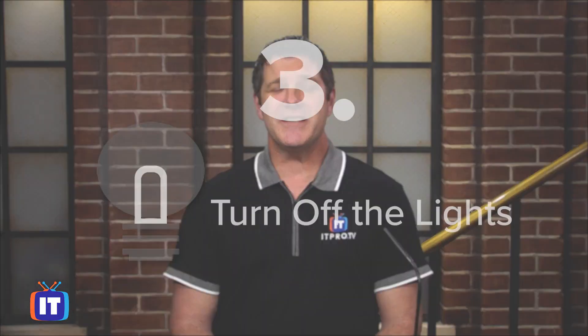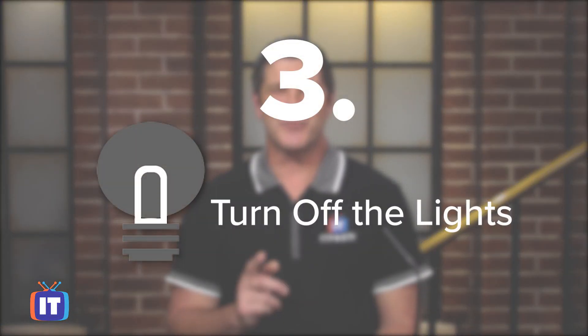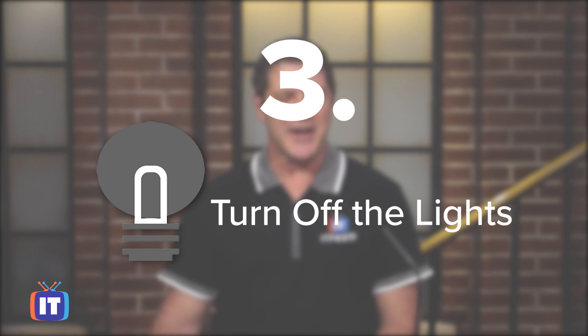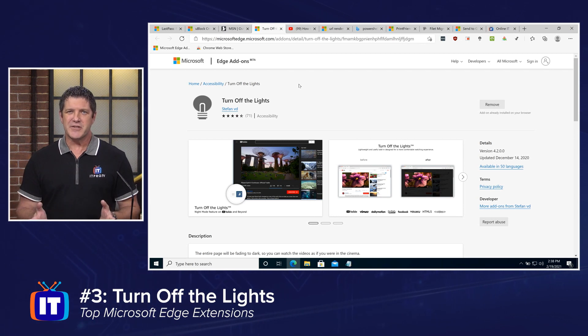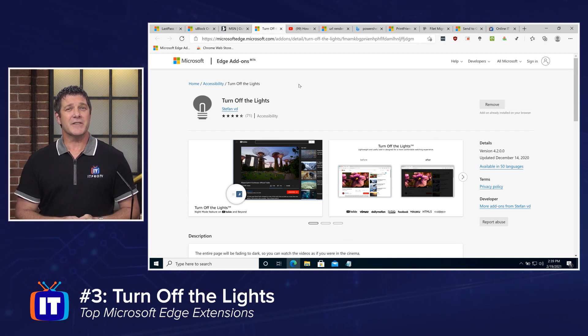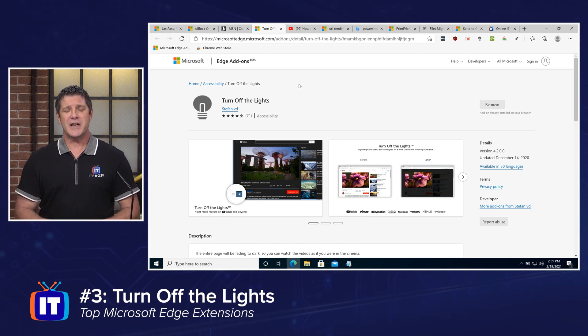Number three on my list is Turn Off the Lights. This is a really cool browser add-on. If you watch a lot of YouTube videos or videos on any site, really, you're going to appreciate this one. Turn Off the Lights allows me to dim the rest of the screen so that I can really focus in on whatever video I'm watching, like one of our ITProTV YouTube videos, without all the distractions around it.